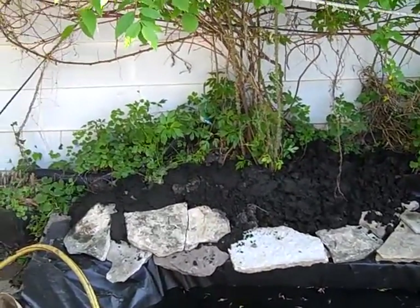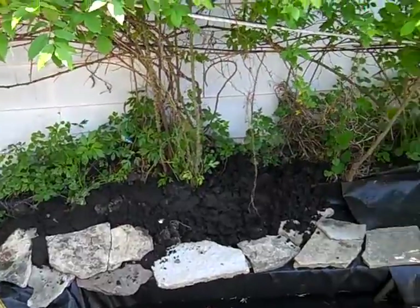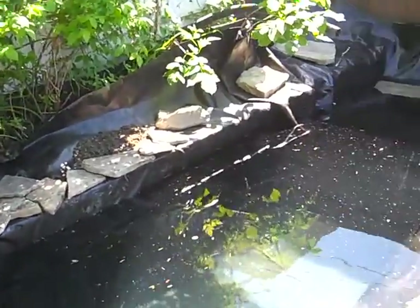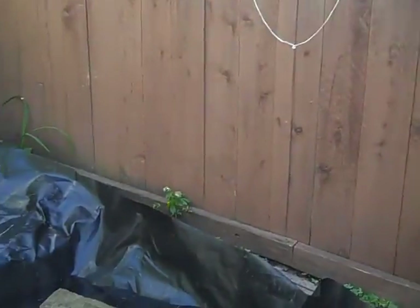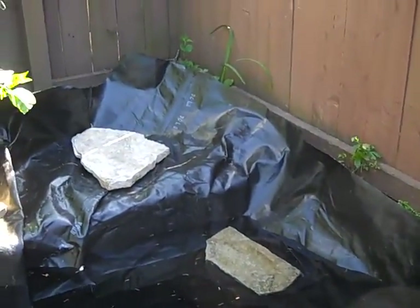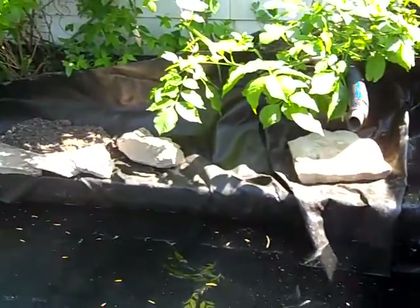It'll be back to looking like its old new-and-improved self again in no time. The pond is almost all the way to its full depth — sucker takes a long time to fill, let me tell you.